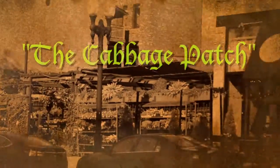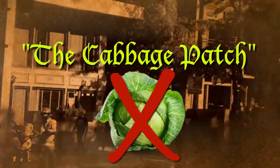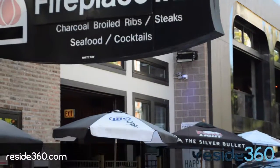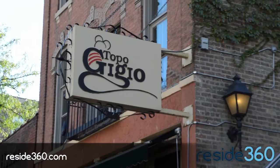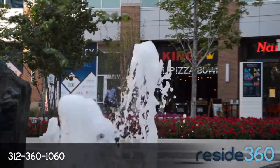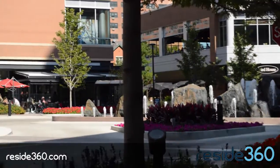Old Town was originally called the Cabbage Patch because of the crops that German immigrants grew in the swampland. Luckily, your dining options have diversified somewhat. Grab barbecue at the Fireplace Inn, Italian at Topo Gigio, a beer at Old Town Alehouse, and pizza at the New City Plaza, which also has bowling, movies, and jewelry — though those parts aren't food.